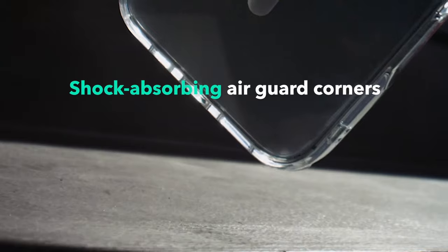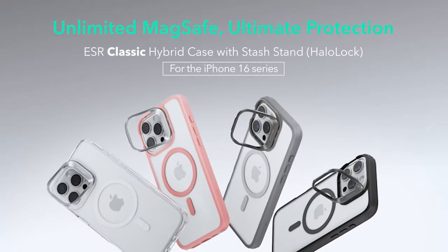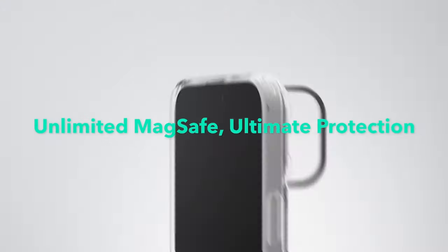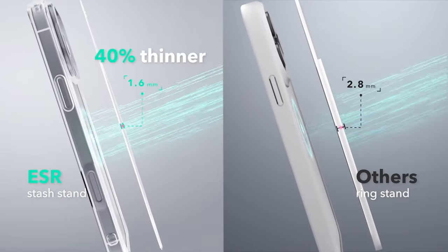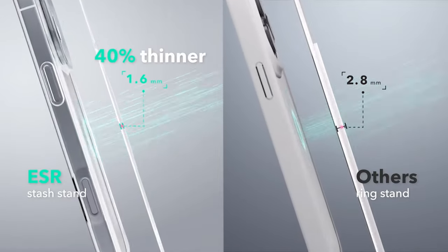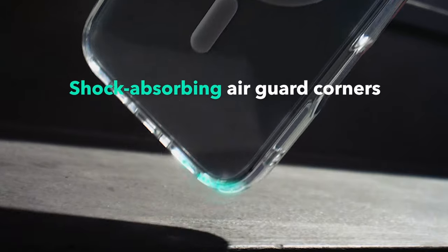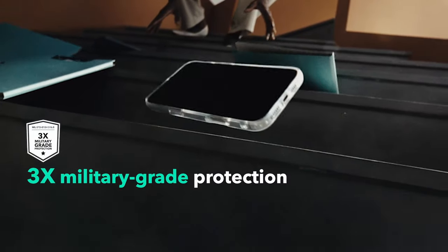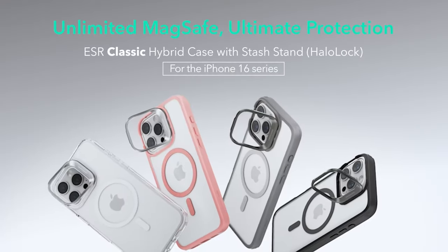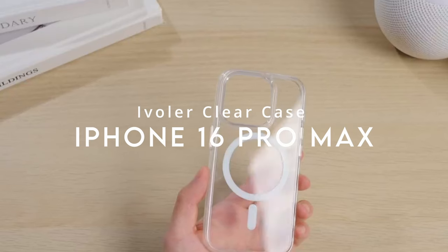The stand's zinc alloy construction is both durable and stylish, with a hinge tested to withstand over 3,000 uses. The case provides military-grade protection through shock-absorbing air guard corners and raised edges for the screen and camera, safeguarding against drops, bumps, and scratches. Note that it does not include camera lens protectors. Overall, the ESR MagSafe Case combines strong magnetic capabilities with practical protection and an innovative stand feature.